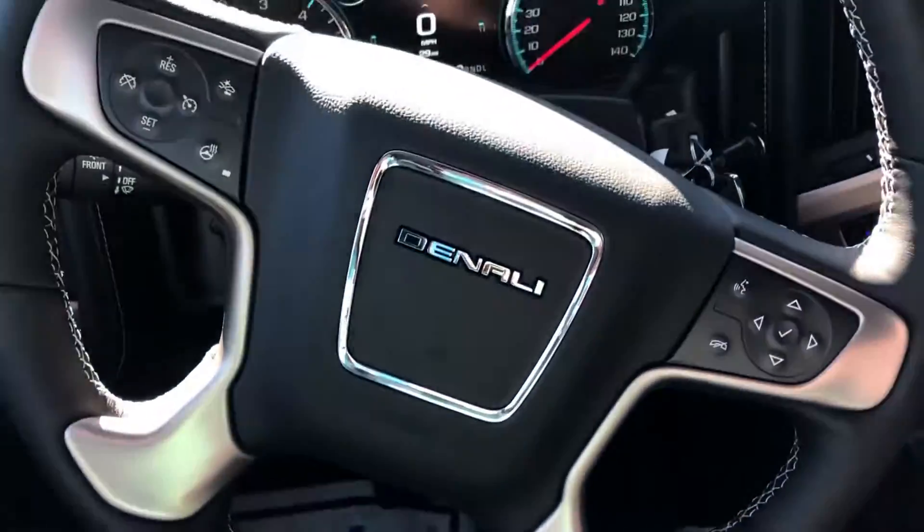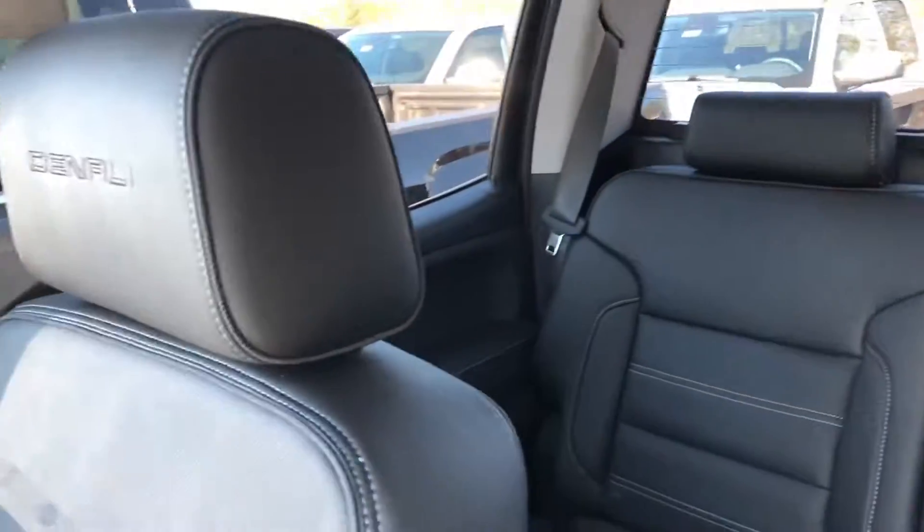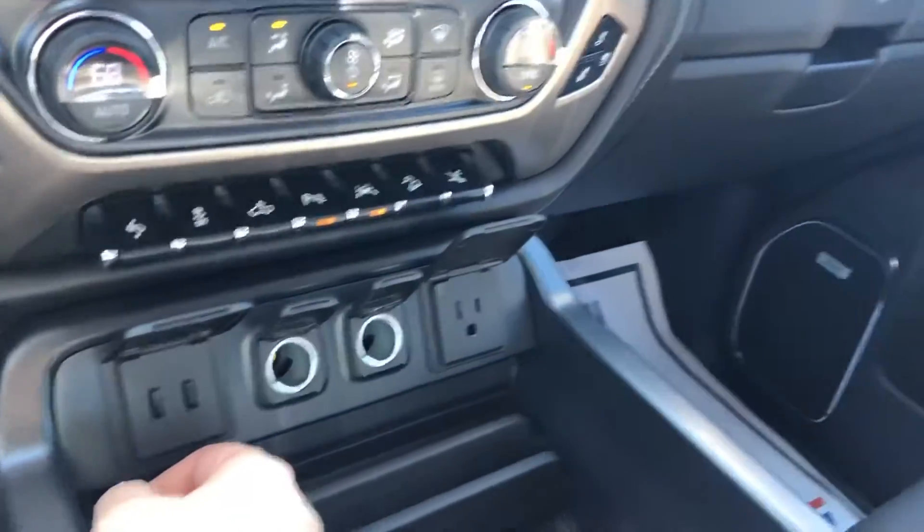Now for a look at the interior — as you can see, it's a comfortable and spacious jet black leather interior. It does have the Denali seats with the stitching and the headrest, and comes with some great technology including wireless phone charging and the Bose premium sound system.